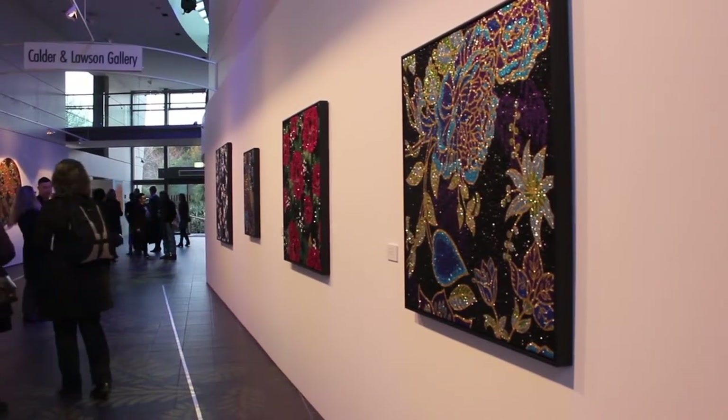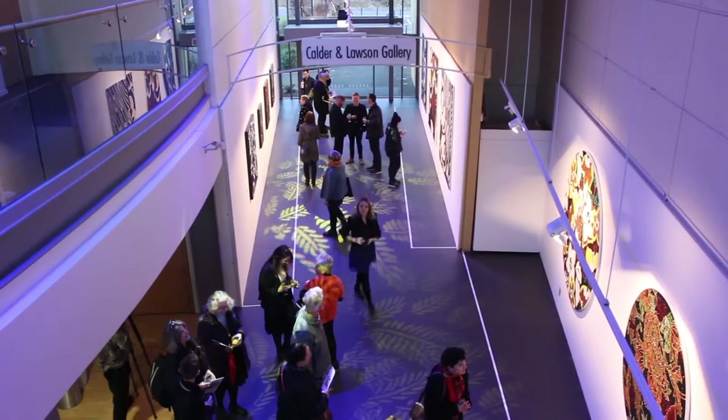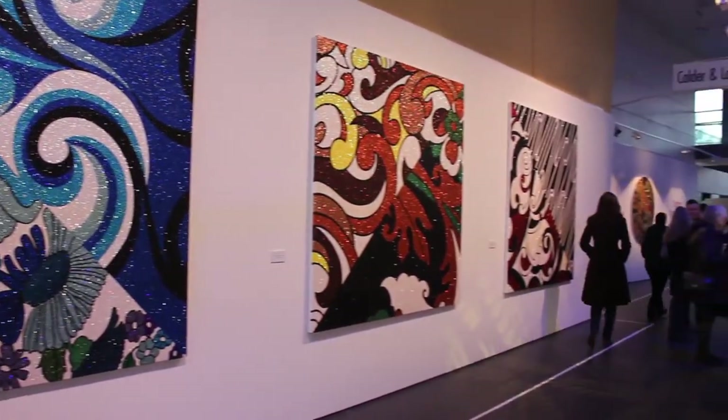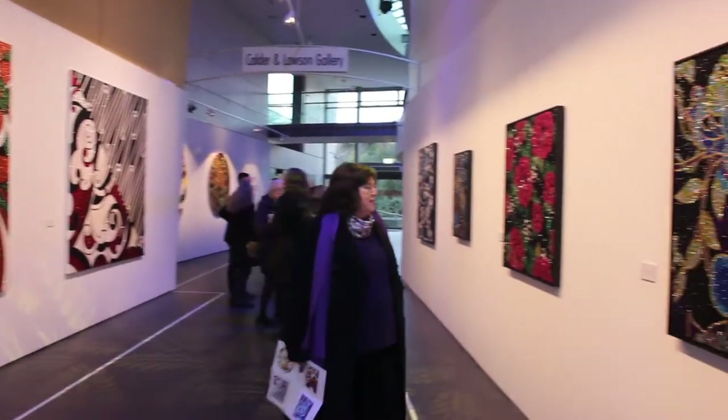So I think what it shows is, compare a work that I was making for my father to the work that's being made now. The intricacy, the detail, and my demand on the technique is really coming through — starting to really come through.